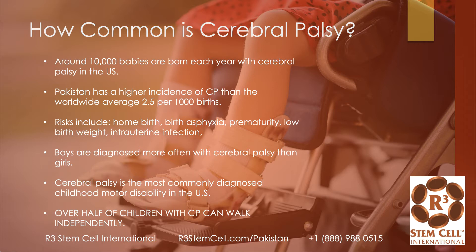So how common is it? About 10,000 babies are born each year with CP in the U.S. alone. Pakistan does have a higher incidence of CP than the worldwide average, which is two and a half per 1,000 births. The risks include things like home birth, birth asphyxia, premature babies, low birth weight, and various intrauterine infections. Boys are diagnosed more often than girls with CP. It's the most commonly diagnosed childhood motor disability in the U.S. and probably the world.